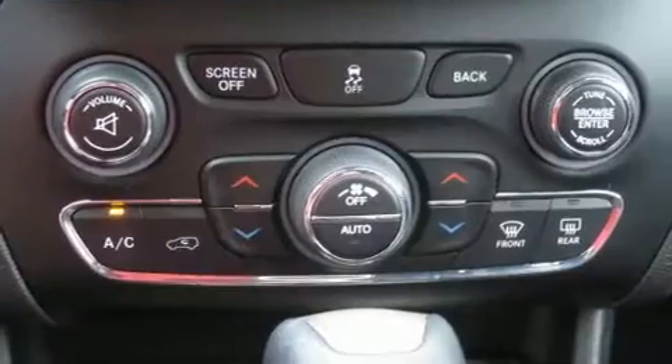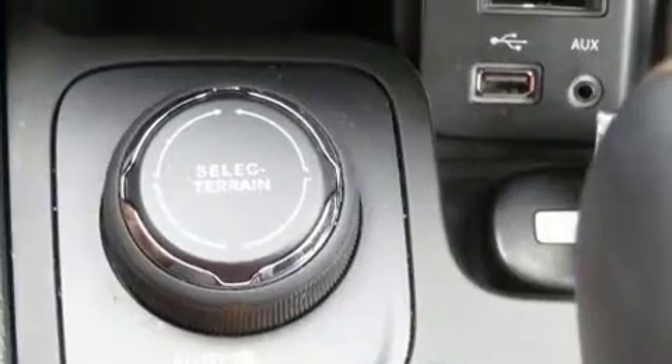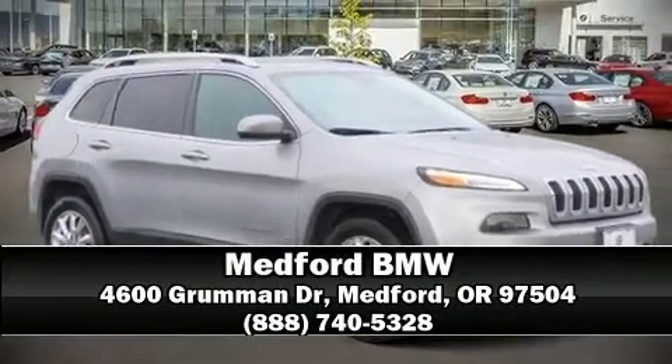A Carfax history report indicates just one previous owner. We have a skilled and knowledgeable sales staff with many years of experience satisfying our customers' needs. We are here to help you!